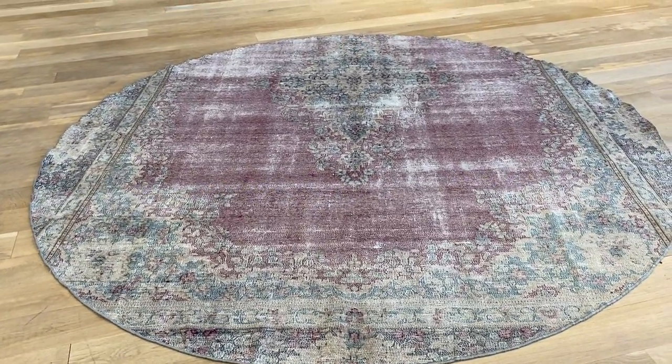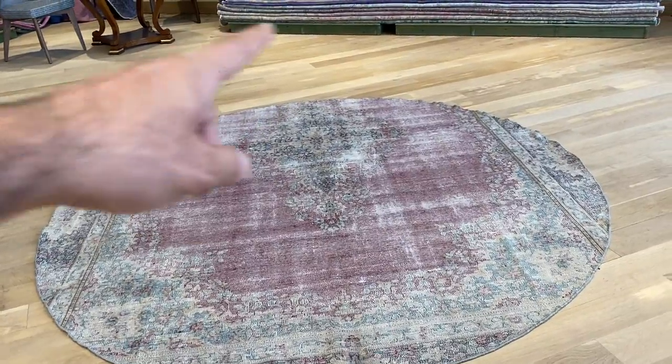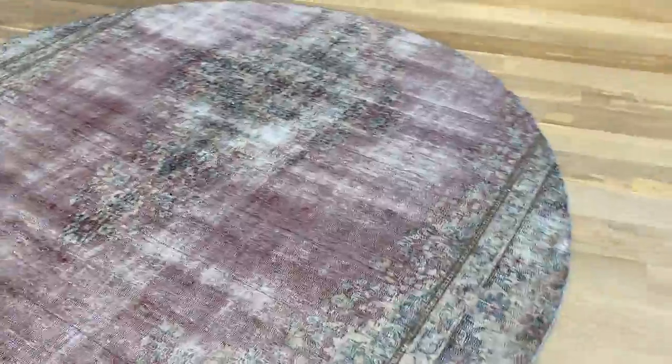Extremely rare to find a Karaman carpet in a round shape, because these round carpets are made from larger carpets. This is why you can see the medan is not in the middle. A very big carpet was used to make this carpet.